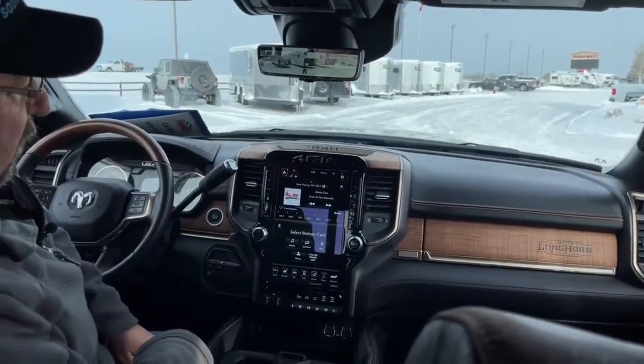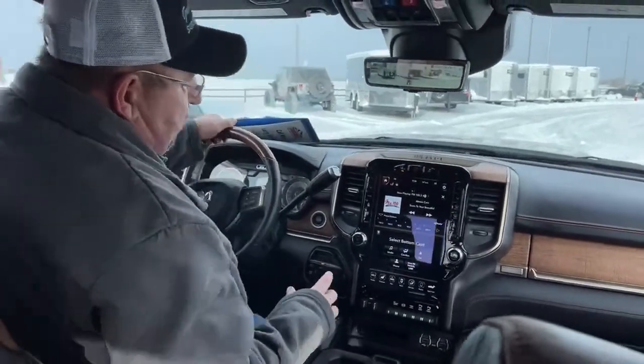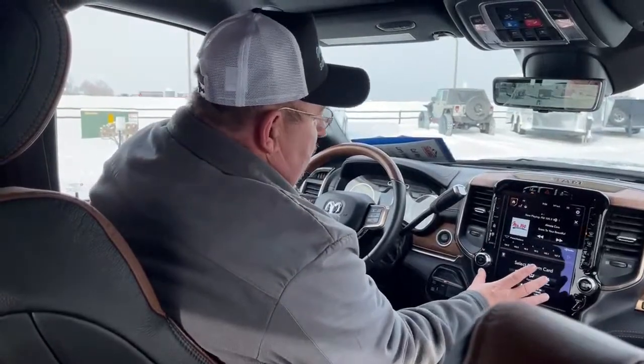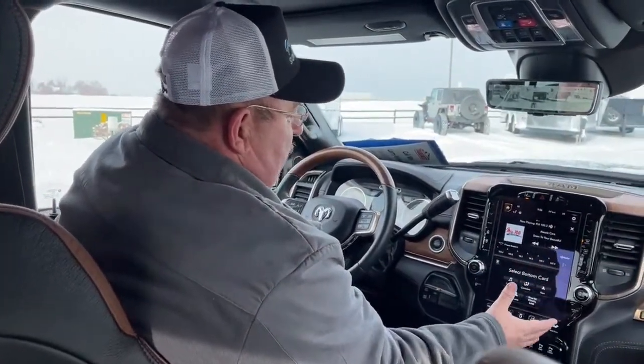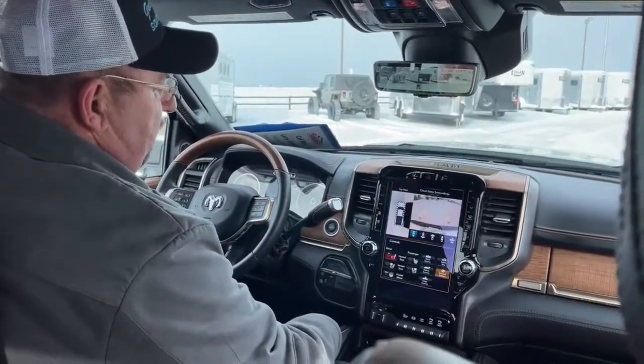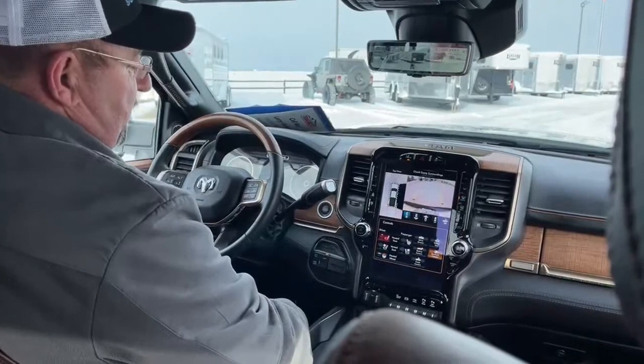Obviously, this truck comes with all the original manuals as well. When we take a look at the screen, as you can see, it's incredibly large, which in a lot of ways is really a good thing so you can see what's going on. If we put it in reverse, there's the backup camera, so you can really see things very, very clearly.